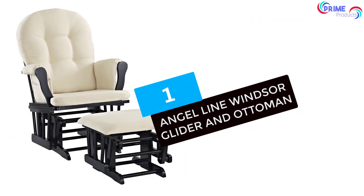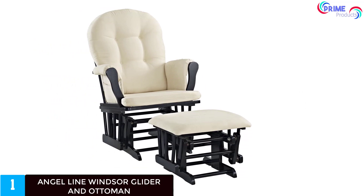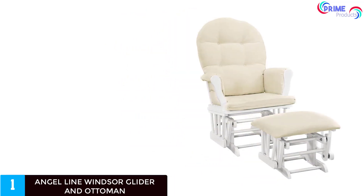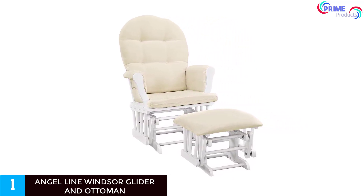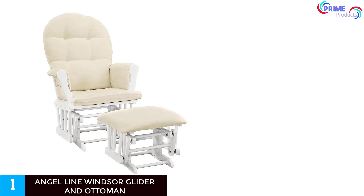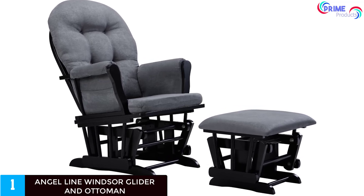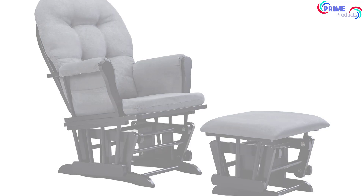And finally at number 1: the Angel Line Windsor Glider and Ottoman. If you need the best-rated glider for a nursery at an affordable price, this one is a steal. It comes with a comfortable wide seat that allows you to adjust positions when feeding your baby, and an ottoman to rest your feet. The glider is available in neutral colors of gray and white, which blends with most decors. The fabric is 100% polyester, which is soft and dries quickly after cleaning. The frame is made of real wood while the gliding mechanism has metal bearings for a smooth back-and-forth motion to soothe your baby to sleep. Another great feature is the storage pockets, which provide a convenient place for essentials such as toys, magazines, and books.